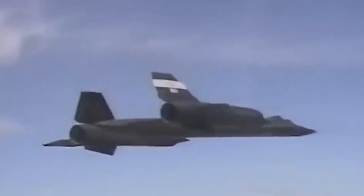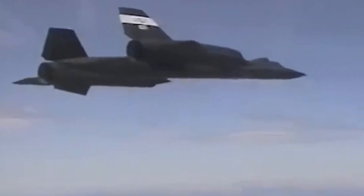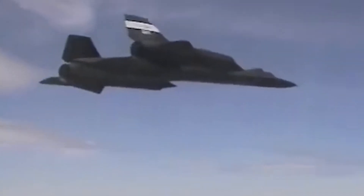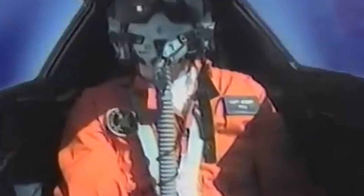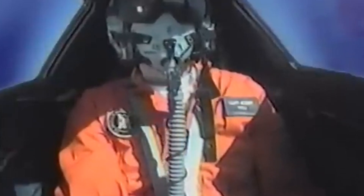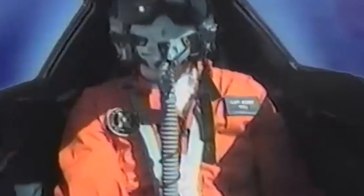Its altitude capabilities were also unmatched. At 85,000 feet, the SR-71 flew so high that pilots could actually see the curvature of the Earth and the blackness of space. It was nearly untouchable, and for years the US military relied on the SR-71 to gather critical intelligence from enemy territories.